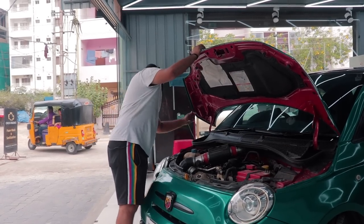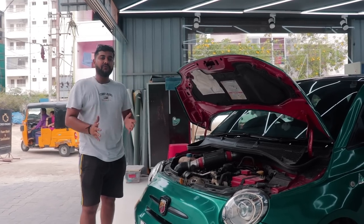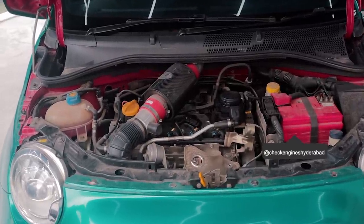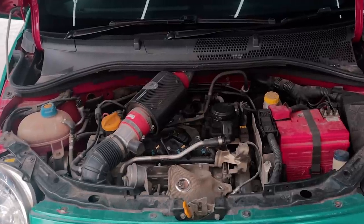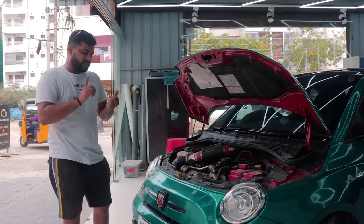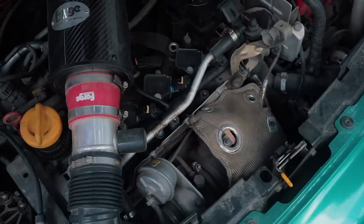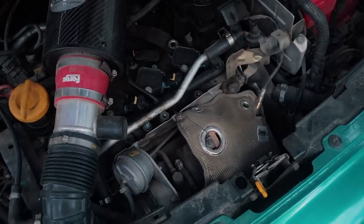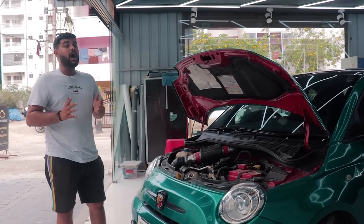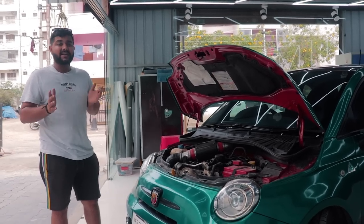The 595 gets the same 1.4-litre T-Jet engine that comes in the Abarth Punto. Since this is a Stage 2 car, it gets all the goodies: upgraded NGK spark plugs, a massive carbon fibre air induction kit, a turbo blanket, an upgraded intercooler from Garrett itself, and a forged blow-off valve. Paired with a tune from E-Tuners, you're producing around 230 bhp from a car that weighs somewhere around the same as a Polo.